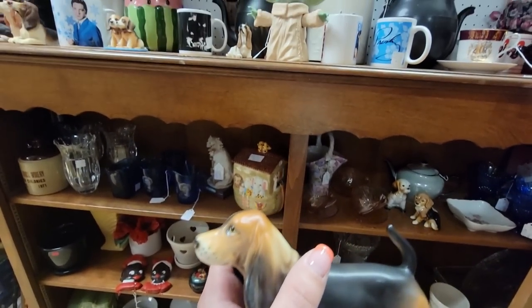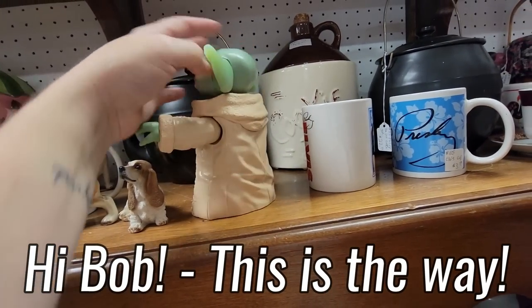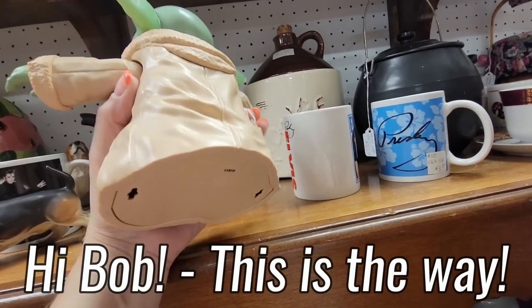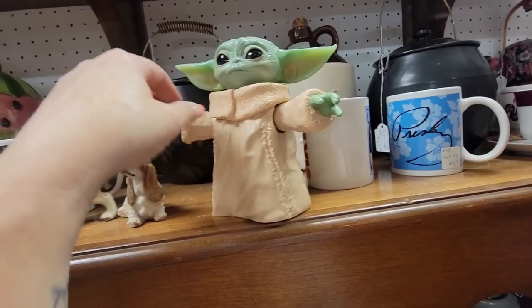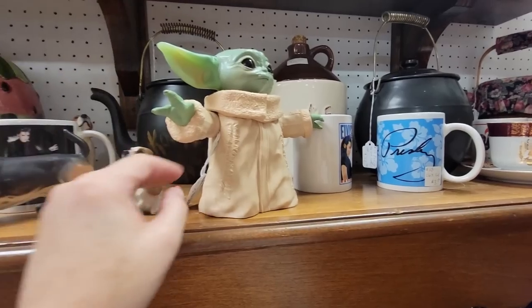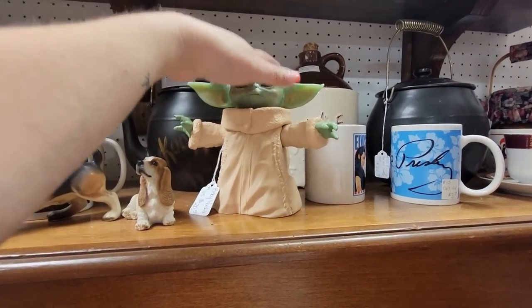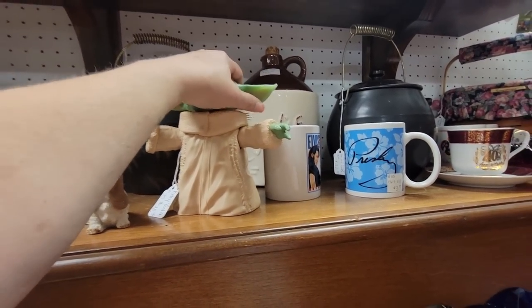I like this guy better. Oh, Grogu! Do you talk? What do you do, Grogu? Do you do something? Why are you $20? Sheesh. I love you, baby Grogu, but I don't think for $20.